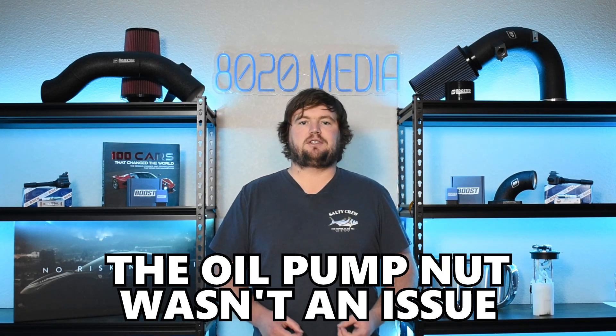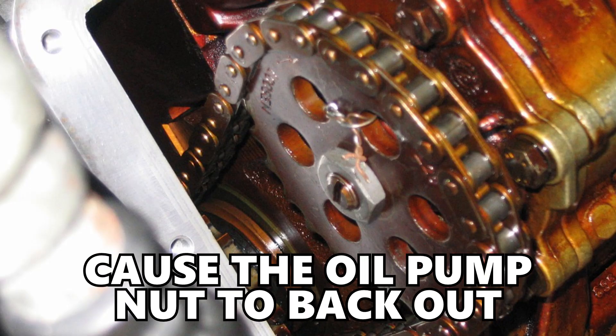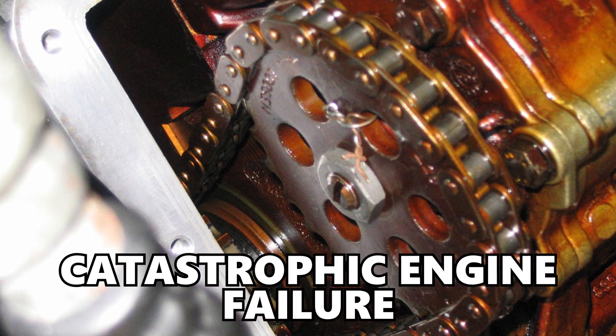Moving on to our second common problem, we have the oil pump nut. I would like to point out this probably isn't fair to really consider a common problem or a true design flaw. At stock power, if you're just driving the M50 as an everyday A to B car, or even if you're beating on it a little bit, the oil pump nut was not an issue. However, the M50 does still have a big aftermarket presence and is a popular engine for various builds. When you are making more power, that does ultimately subject the engine and chassis to additional vibrations, and what's been found to happen is those additional vibrations actually cause the oil pump nut to back out, which can ultimately lead to catastrophic engine failure.